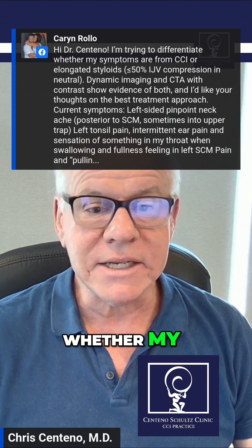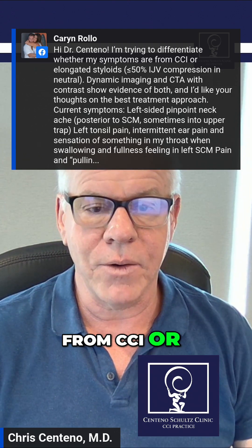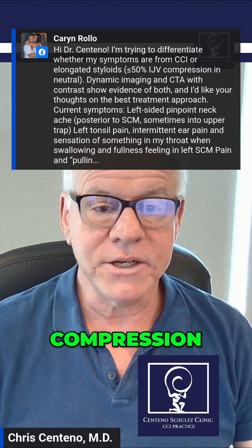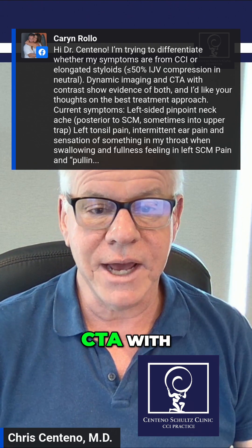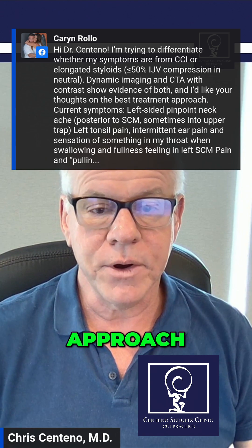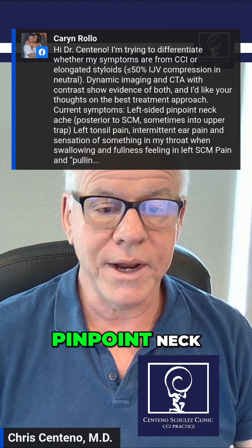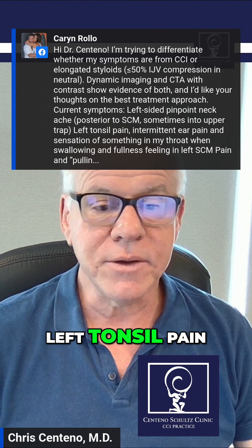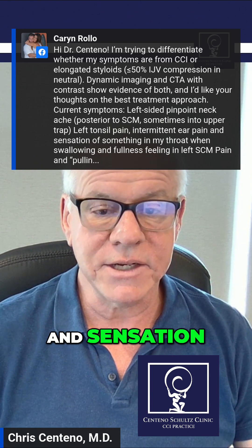I'm trying to differentiate whether my symptoms are from CCI or elongated styloids. Less than 50% IJV compression in neutral dynamic imaging and CTA with contrast show evidence of both. I'd like your thoughts on the best treatment approach. Current symptoms: left-sided pinpoint neck ache, closer to SCM, sometimes into upper trap, left tonsil pain or mid-ear pain and sensation.